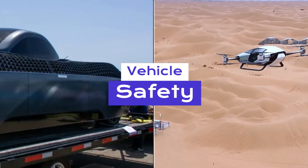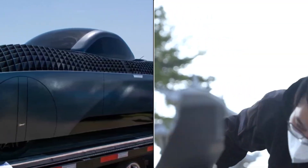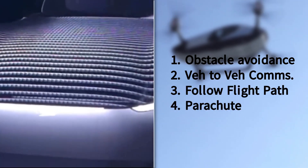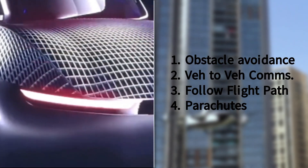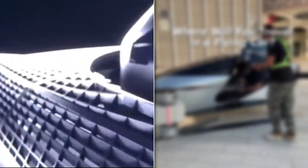Safety is paramount in the world of flying cars. The Aleph Model A is equipped with advanced sensors, software, and hardware that enable it to avoid obstacles, communicate with other vehicles, and follow flight paths. It also boasts backup systems and parachutes in case of emergencies.